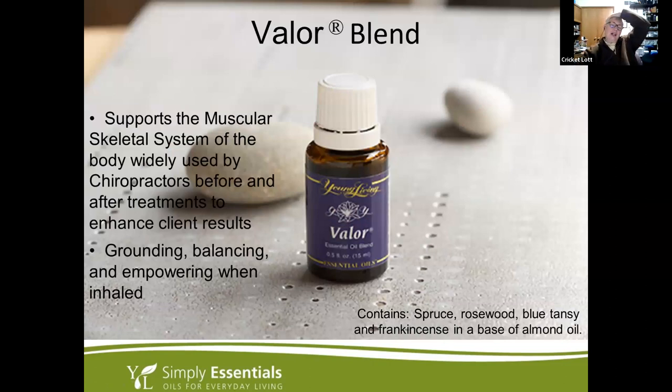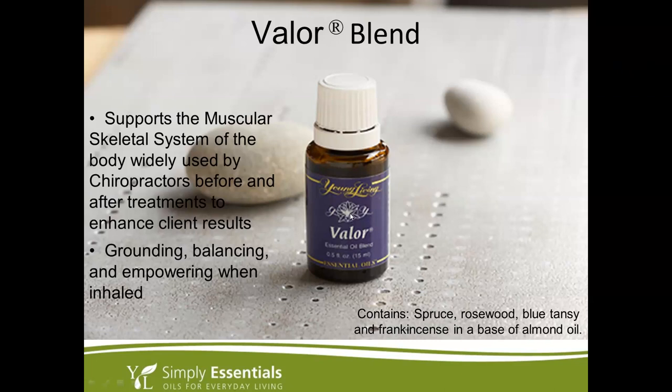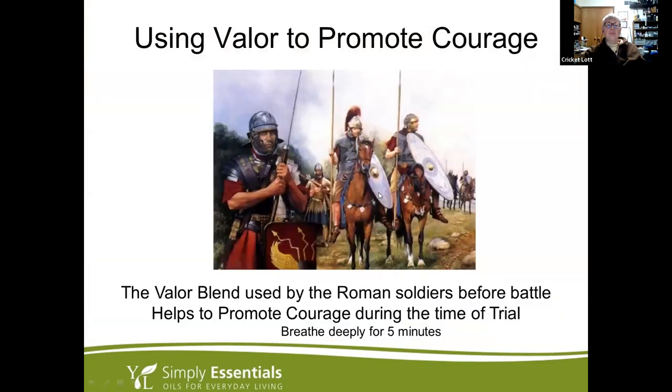Valor is another amazing oil. It supports the musculoskeletal system and is widely used by chiropractors before and after treatments to enhance client results. I rub it on my spine every day for spinal health. It's grounding, balancing, and empowering — that's why it's called Valor. Blends similar to this used to be used by Roman soldiers before battle for courage.